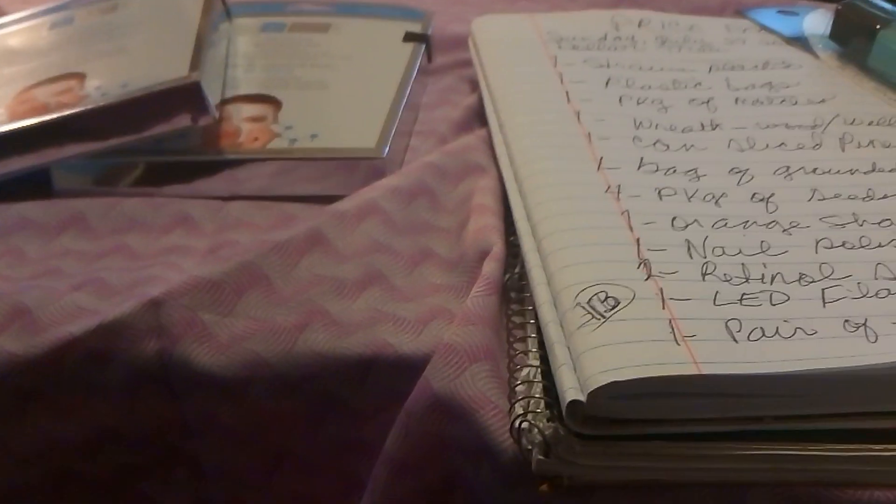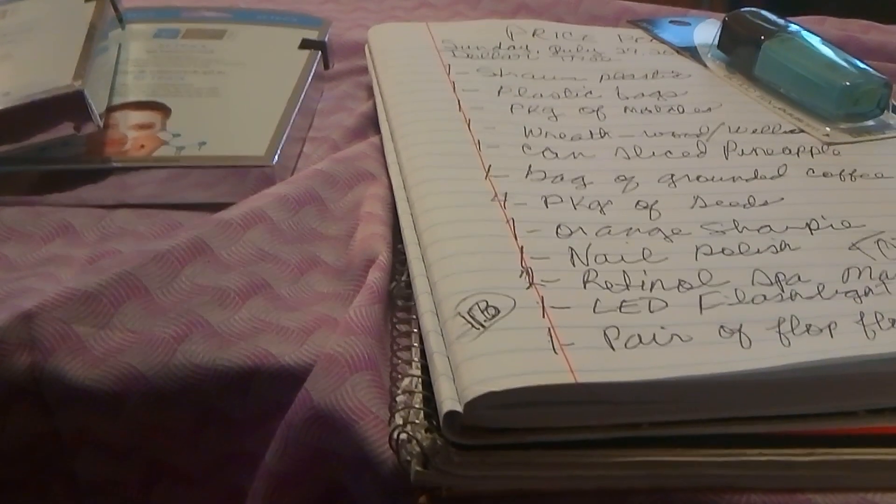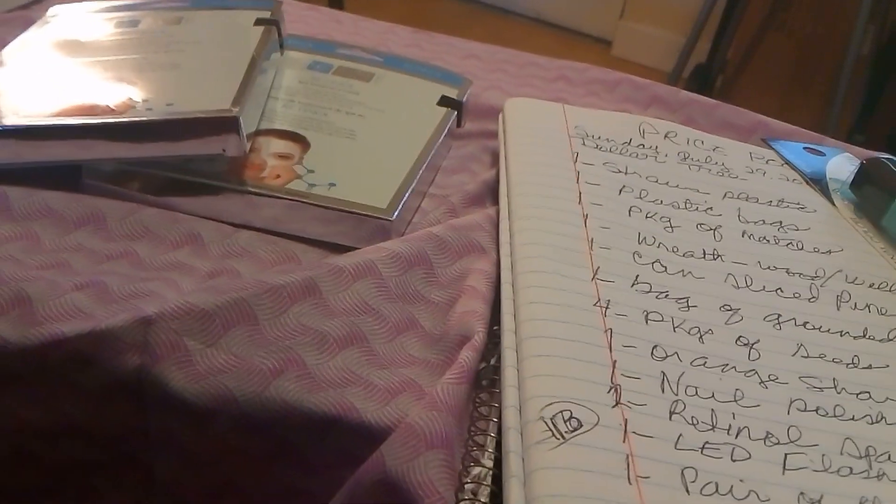In less than six and a half minutes I've shown you what I purchased at the Dollar Tree. I've used the price book and I've tallied it out to let you see.